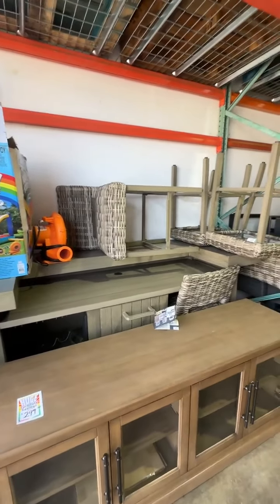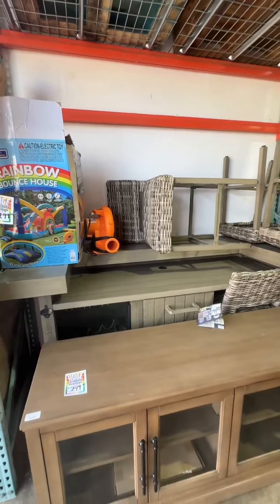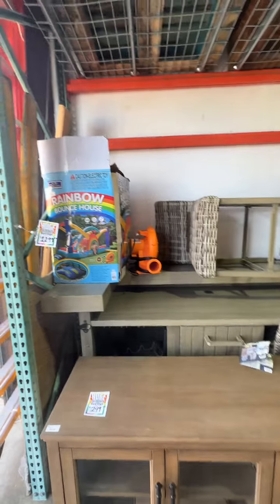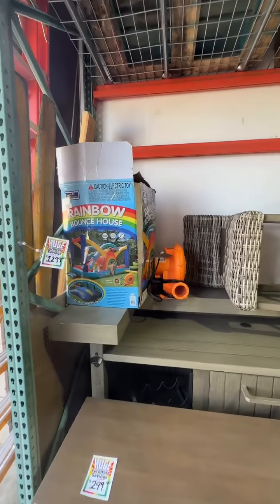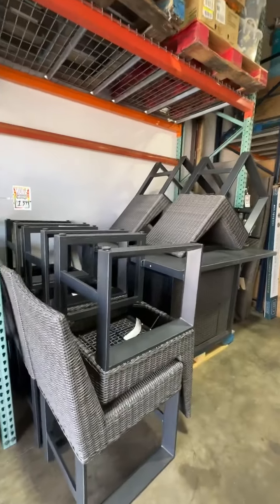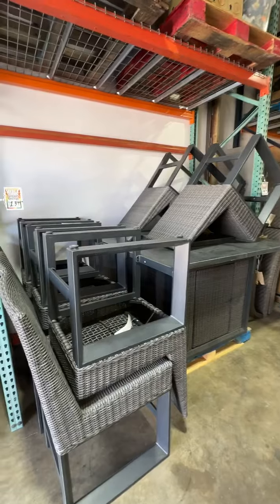This five-piece outdoor bar set, originally $2,499, is now only $1,099 — it's still new with the tags. Really cool rainbow bounce house, $149.99. Really awesome bar-height outdoor patio set, originally $2,599, is now only $1,199.